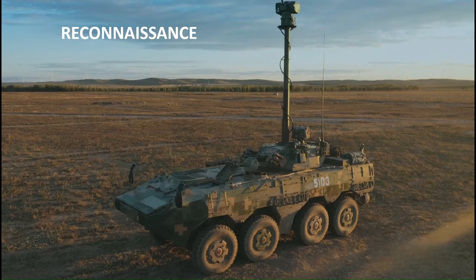The reconnaissance element of the medium combined arms brigades is equipped with an armoured reconnaissance vehicle based on the ZBL-08 chassis. Equipped with the same turret as the ZBD-04 reconnaissance vehicle in the heavy combined arms brigade, it has a 30mm gun, can launch its own ISR UAVs via a folding ramp behind the turret, and has a telescopic mast fitted with a ground surveillance radar and electro-optical sight.